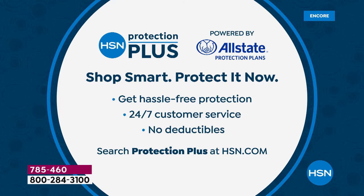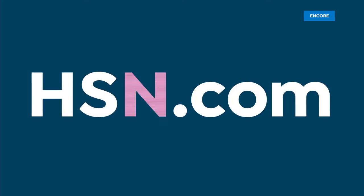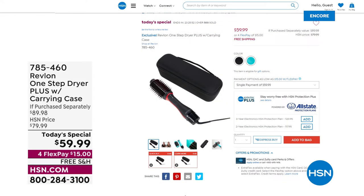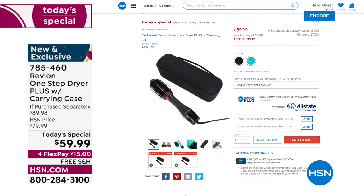If you're just flipping through the channels, go to HSN.com to watch the presentation, highlight videos, and before and afters. It's the Revlon One Step Dryer Plus — the latest version with the carrying case, an exclusive offer only here at HSN for $15. Choose black with red accents or teal. Thank you so much for your orders.